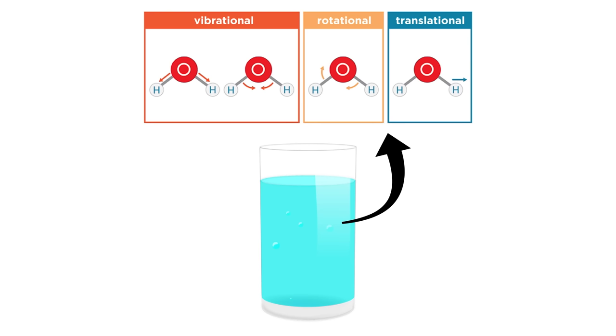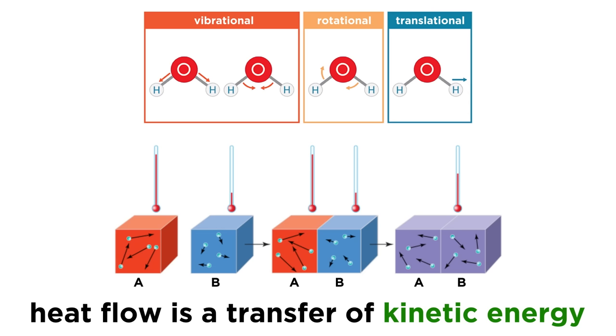What they neglect to understand is that if a sample of water had more energy, it would simply be of a vibrational or translational nature, which would be given off as heat until it reached thermal equilibrium with its surroundings. So even the lie they are referring to is literally just hot water.